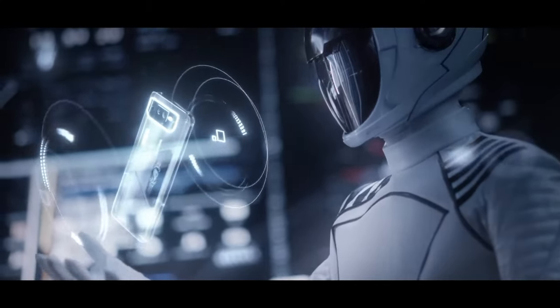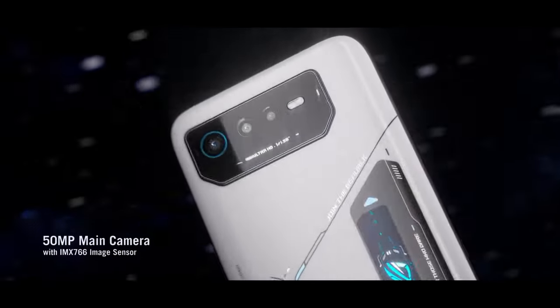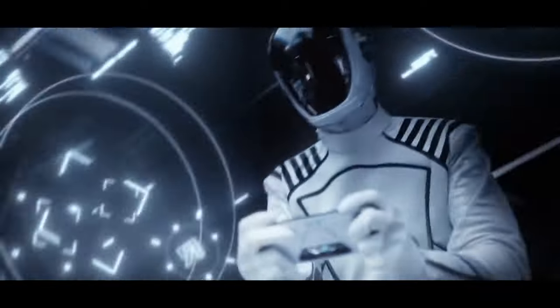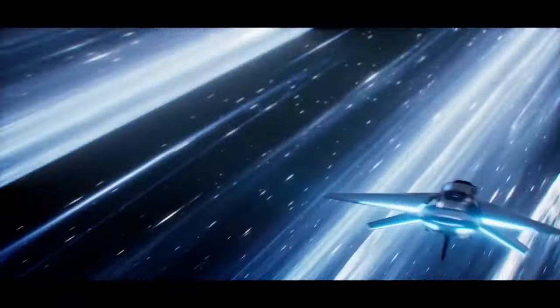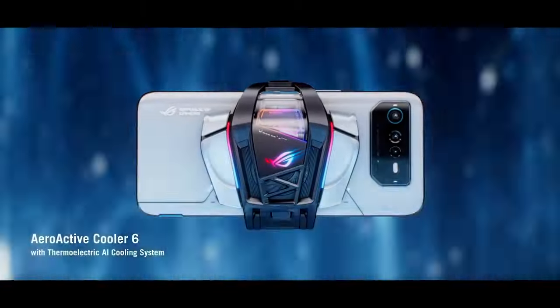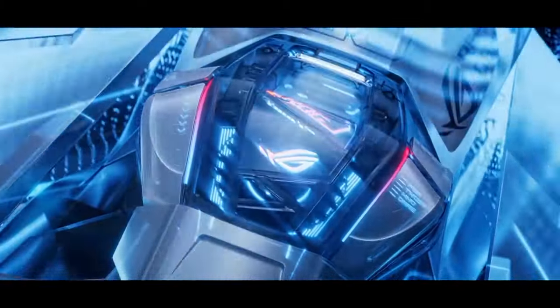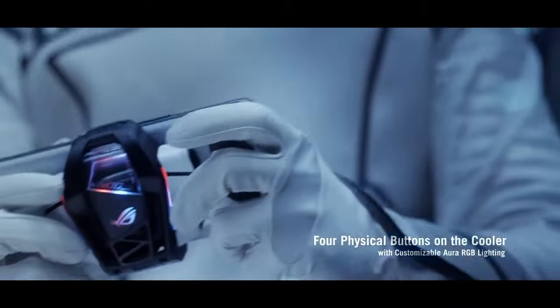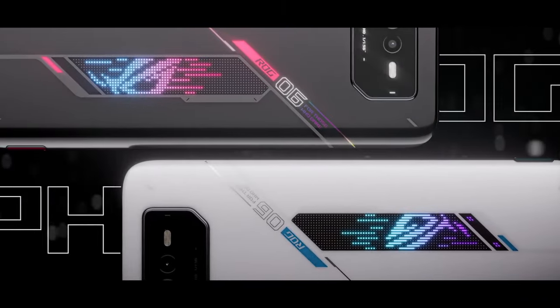Its high refresh-rate AMOLED display with FHD+ resolution ensures buttery-smooth visuals and vibrant colors, and also supports HDR10+ for an immersive gaming experience. Unique gaming-centric features include customizable air-trigger buttons, ultrasonic touch sensors, and a stunning RGB-lit ROG logo on the back. The dual front-firing speakers deliver crystal-clear audio, while the massive 6000mAh battery ensures extended gaming sessions.